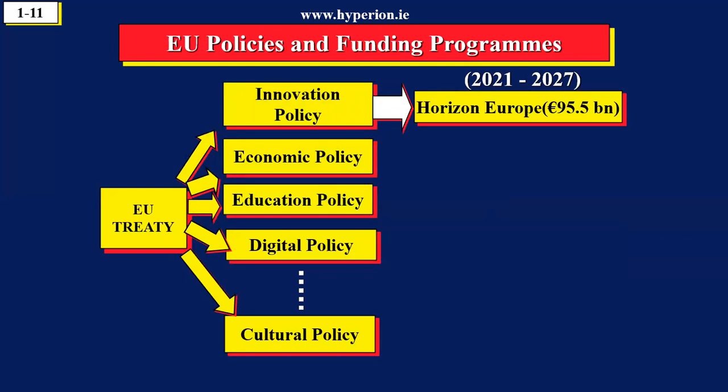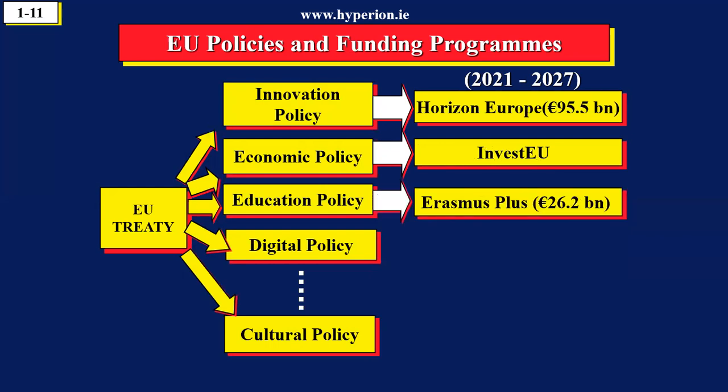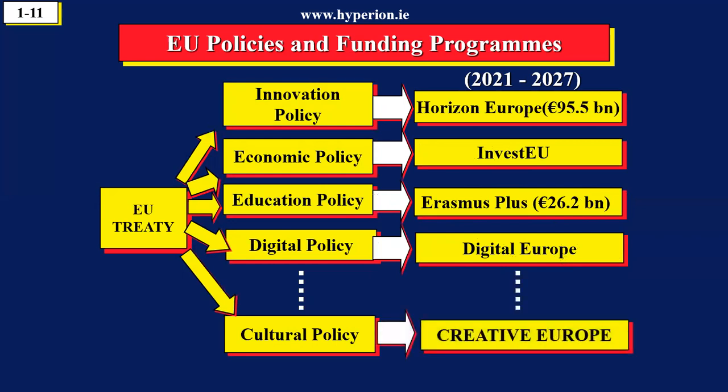The financial cycle in Europe is seven years and we're currently on the cycle 2021 to 2027. There's another program called InvestEU, there's another program called Erasmus for exchange of students, there's a program called Digital Europe, and in total there are about 30 different programs.